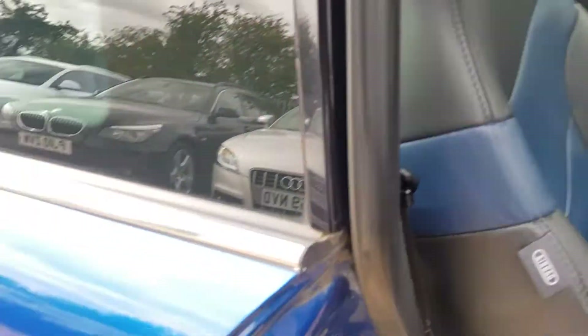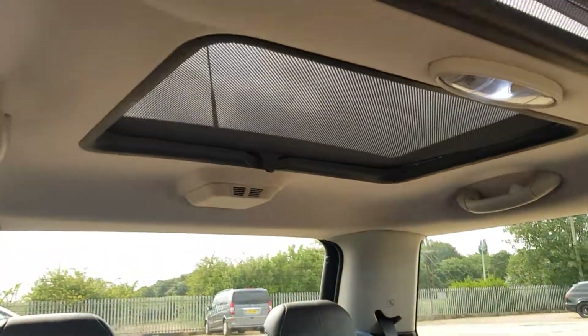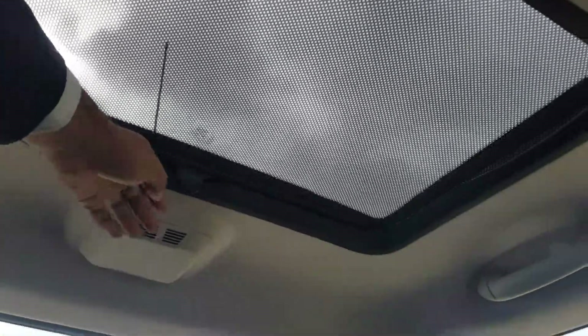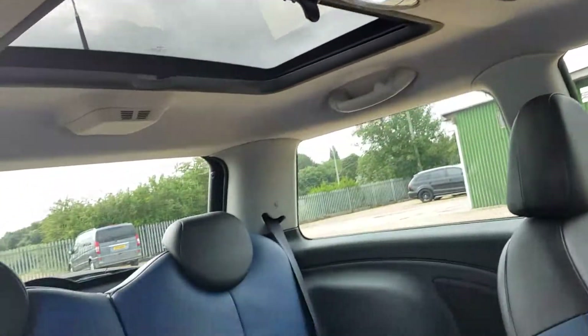Going into the back seats, space for two. There is a blind there which does come forward, like so. And the same as the front.